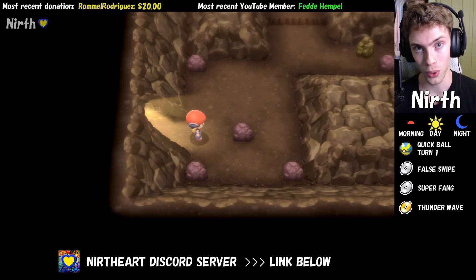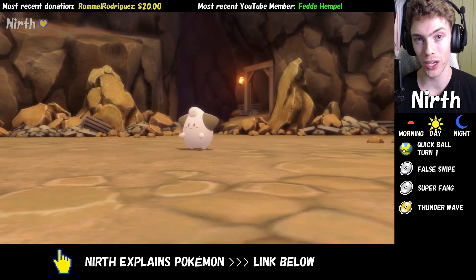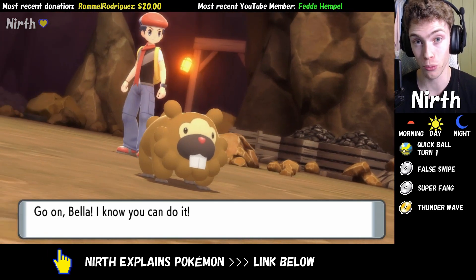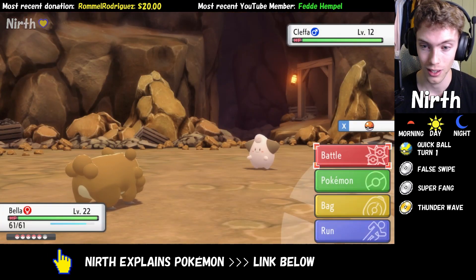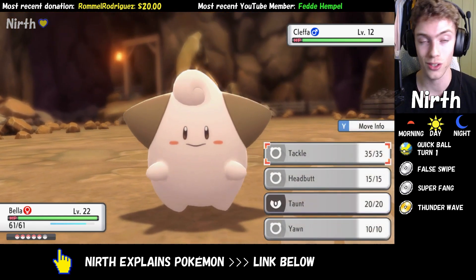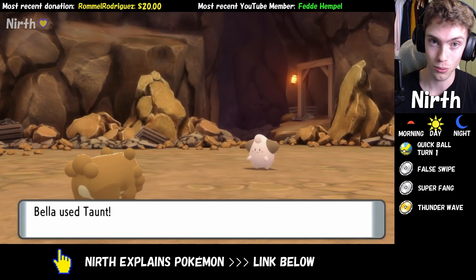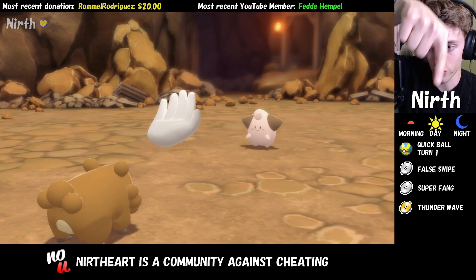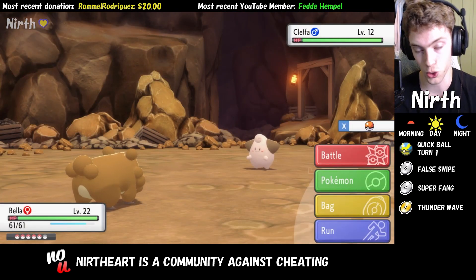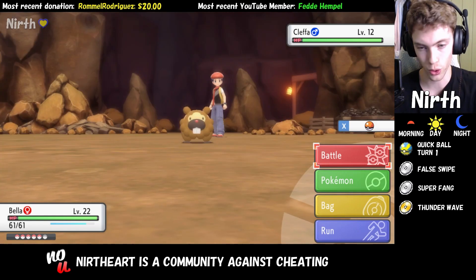I'm going to run around and see if I can find one and then I'll get back to you. When catching Cleffa you may want to bring a Pokemon with the move Taunt. The reason is that Cleffa may know the move Sing which will make you fall asleep, and the other move that Cleffa has that can be quite annoying is Sweet Kiss which causes confusion. From there just follow the general catching advice — Quick Ball turn one, and then move on to False Swipe and Super Fang if that doesn't work, and then a Thunder Wave and just throw Pokeballs at it.